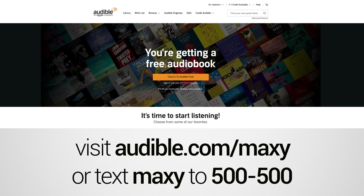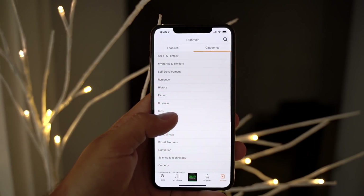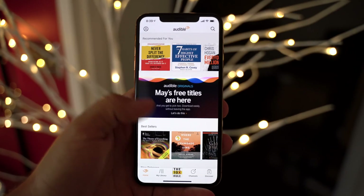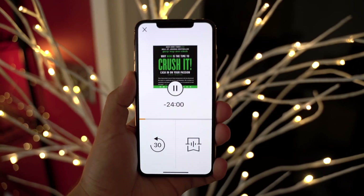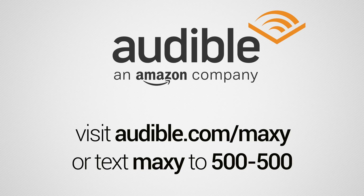Visit audible.com/maxy or text MAXY to 500-500 to start your free 30-day trial and get a free audiobook. Audible is the leader in audiobooks with basically anything you'd want to listen to. I've actually paid for Audible for more than a few years — it literally changed my life. It's hard to find time to read, but listening while doing chores, commuting, at the gym, or even working is amazing. Books like Gary V's 'Crush It' helped shift my mindset and allowed me to become a full-time filmmaker. Your first audiobook plus two Audible Originals are free.